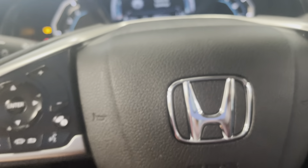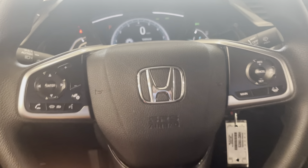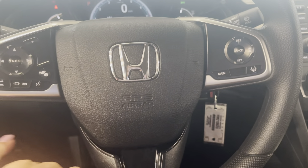It also has a telescopic steering wheel as well as a tilt, so whatever is your most comfortable spot.